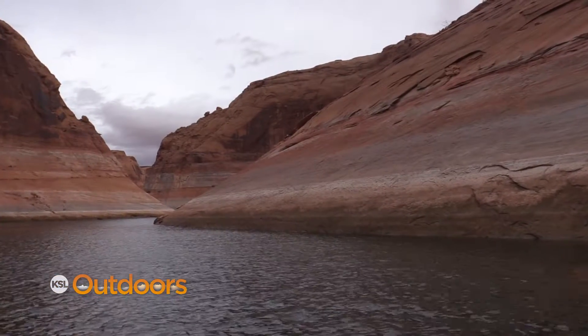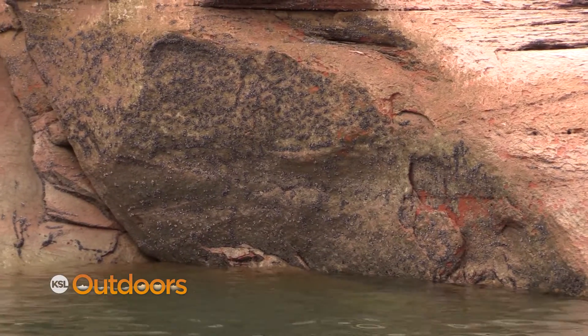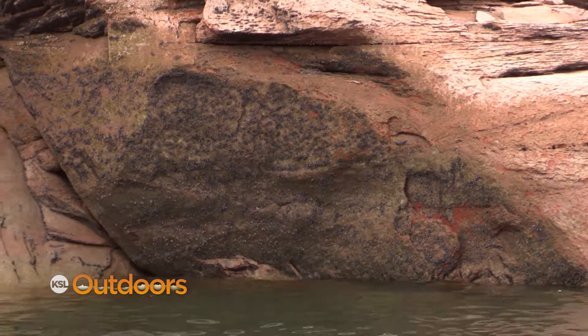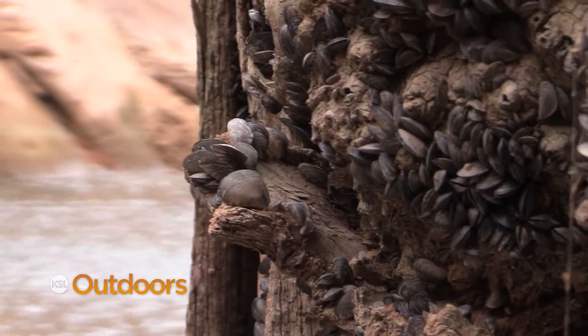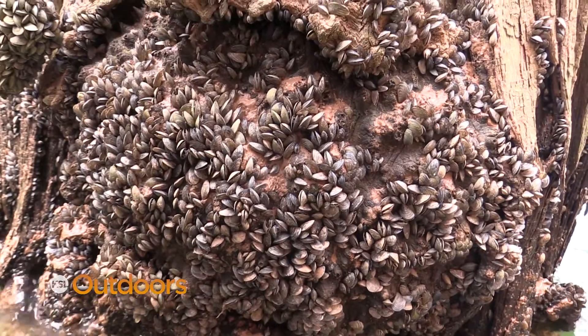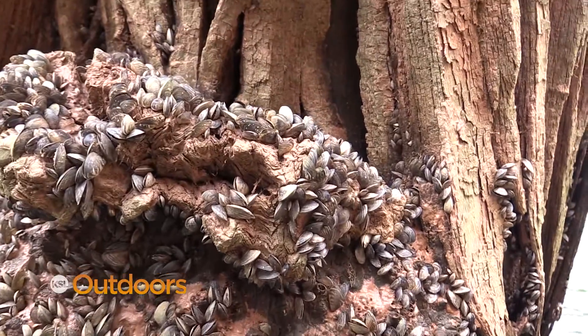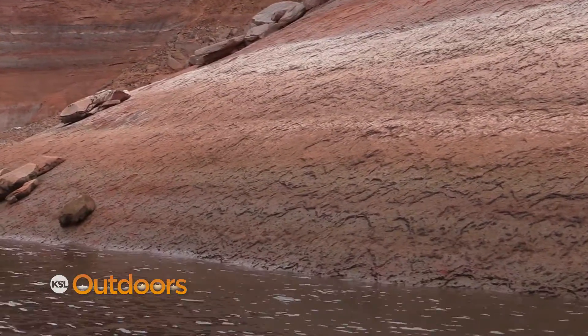At Lake Powell, the mussel infestation is severe and now lake-wide. This January, while we were there, we spotted quagga mussels in every canyon we ventured into. Most boaters that come to Lake Powell this summer will not see these quagga mussel colonies because the waters will rise and cover them, but believe us, they are there in every nook and cranny on the sandstone.